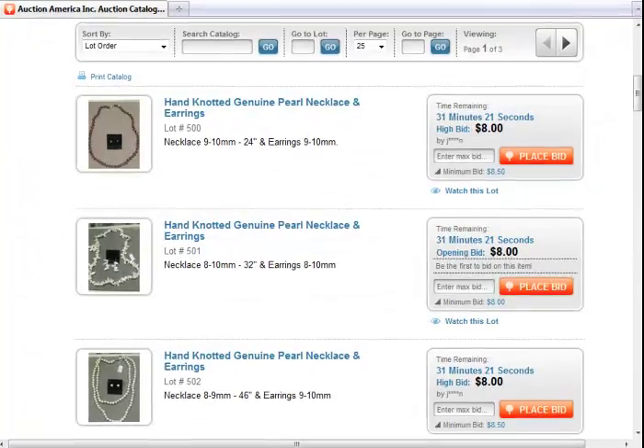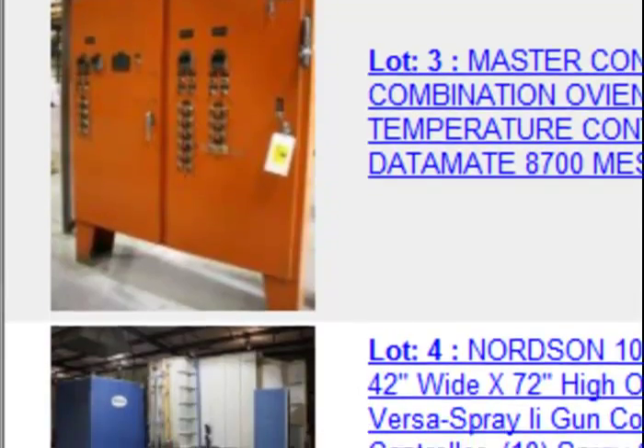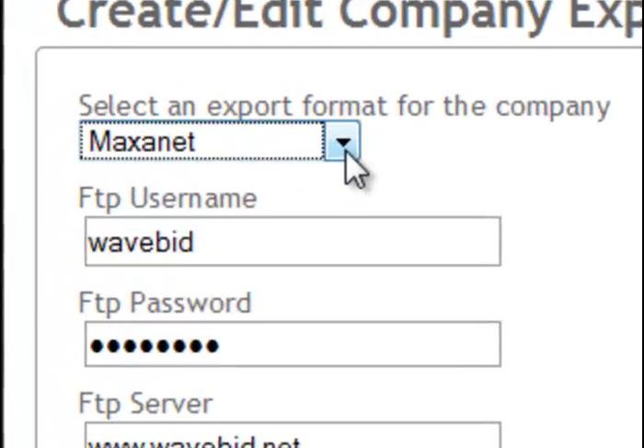WaveBid renames and resizes your images, and even creates thumbnails when required. Your entire catalog will be assembled, including HTML, providing a seamless transition to your online auction software.